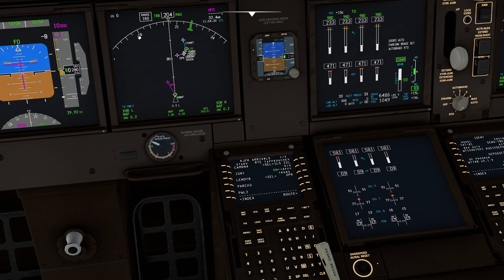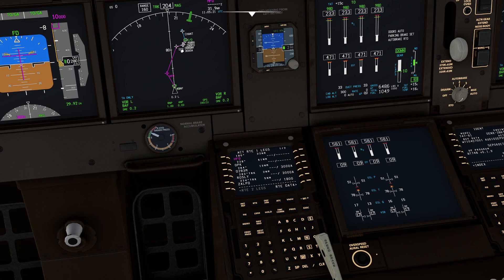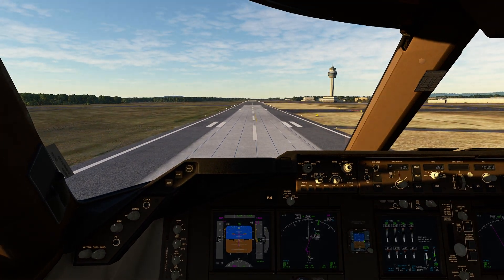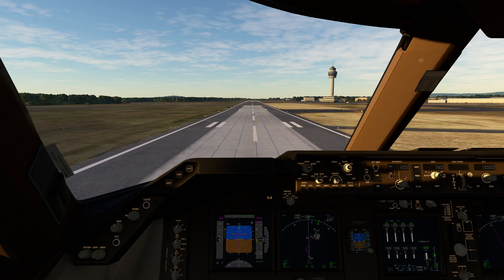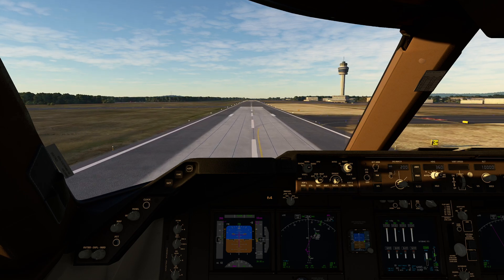Now notice our flight plan still has an issue. We're going to get to Hartford and then fly straight until we run out of gas. The reason is we have what they call a discontinuity - the system does not know how to get from here to here. So we're going to go back up to our LEGS page. There's our discontinuity. I'm simply going to select the soft key next to Deer Park, DPK. Now you can see we've suggested a way for it to get from Hartford over to Deer Park, indicated by a dashed line. I'll press Enter and all set - now if we fly this flight it'll take us all the way down to JFK.